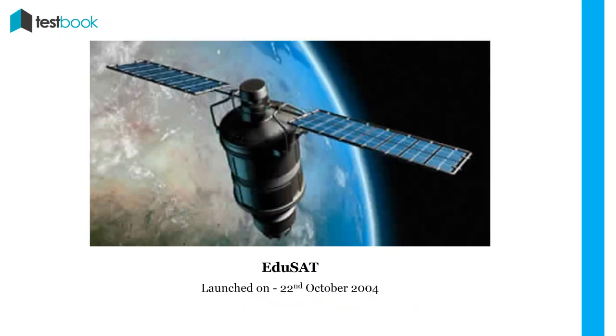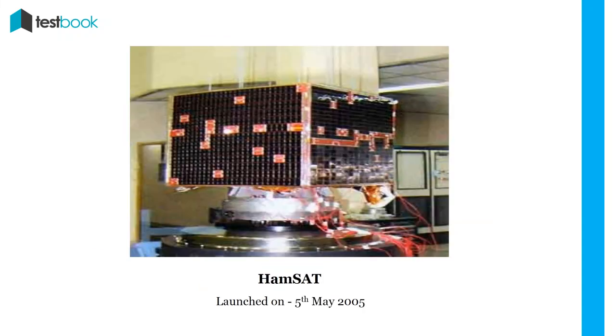EDUSAT: India's first educational satellite was launched on 22nd October 2004. HAMSAT: It was a microsatellite for providing satellite-based amateur radio services to the national as well as the international community. It was launched on 5th May 2005.